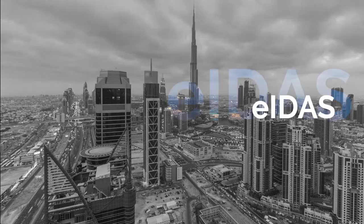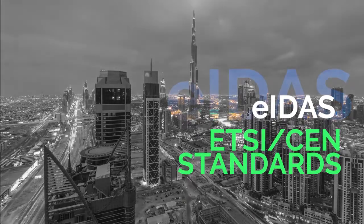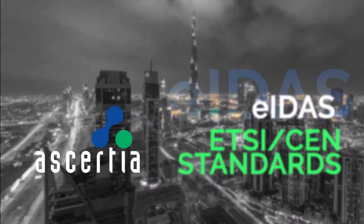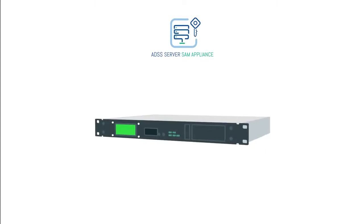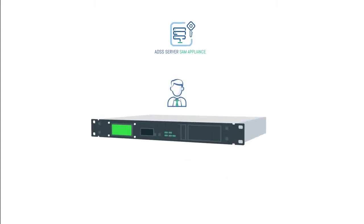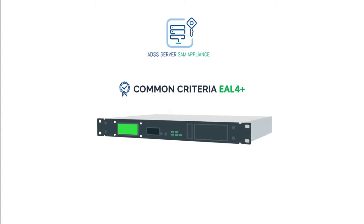EIDAS and the underlying ETSI standards place strict requirements for remote qualified signature creation devices. To achieve formal EIDAS compliance, Assure has developed an ADSS server appliance — a tamper-protected device hosting the Signature Activation Module, or SAM. The SAM authenticates signers and obtains their formal authorization to use their signing key. This is independently certified under Common Criteria EAL4+ against the EIDAS remote signing protection profile, namely EN 419241 Part 2.